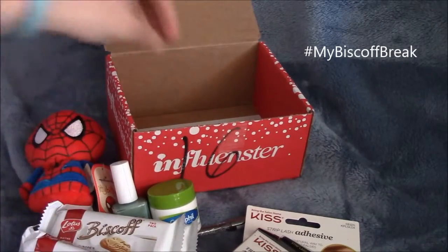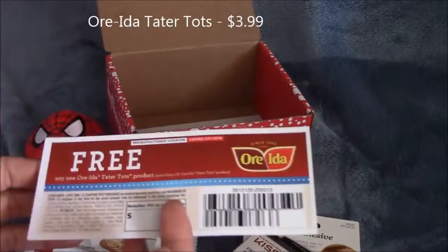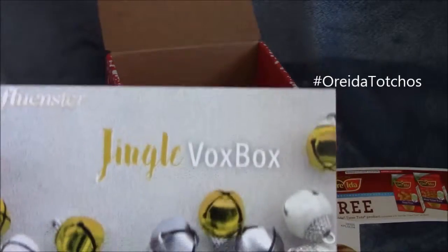And then we have Arida Tater Tots Products — looks like a coupon for that. And then I did get the Jingle Fox box, here's the information card.